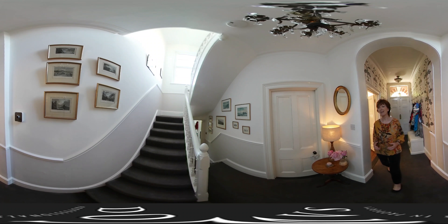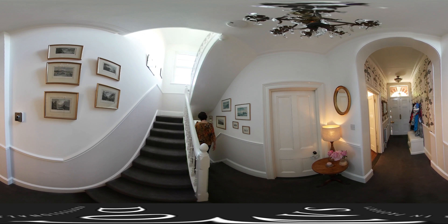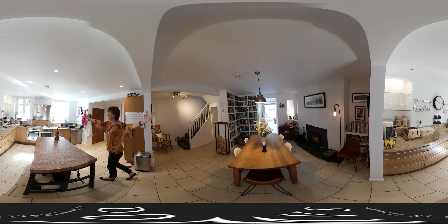Coming back into the entrance hall, there's a rather stylish utility room straight ahead and a door that takes you out to the garden. But this is the best surprise — follow me down here. What a magical surprise it is on the lower ground floor: this rather splendid kitchen family room.